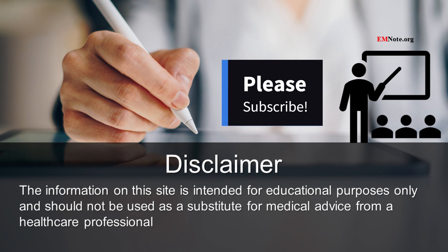Thank you for watching. Please subscribe to our channel by clicking the subscription button. If you have any questions, feel free to leave a comment below in the comment section.